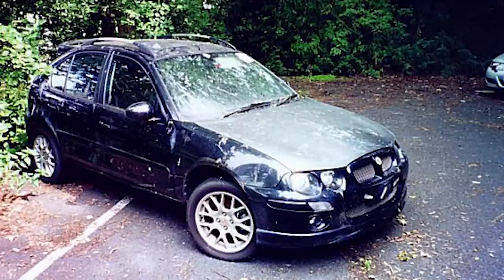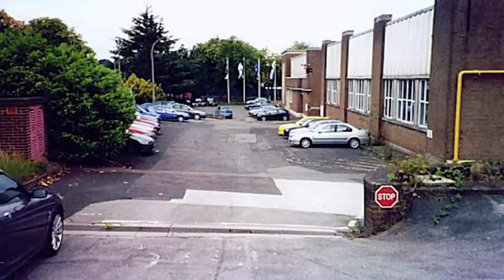At the visitor's centre you can see various models in states of disrepair — a 45, a few ZTs, a ZR in yellow, and a lovely set of 25s. Then there's a very sad-looking Elephant House 75 Tourer. These are all believed to be dead as well.